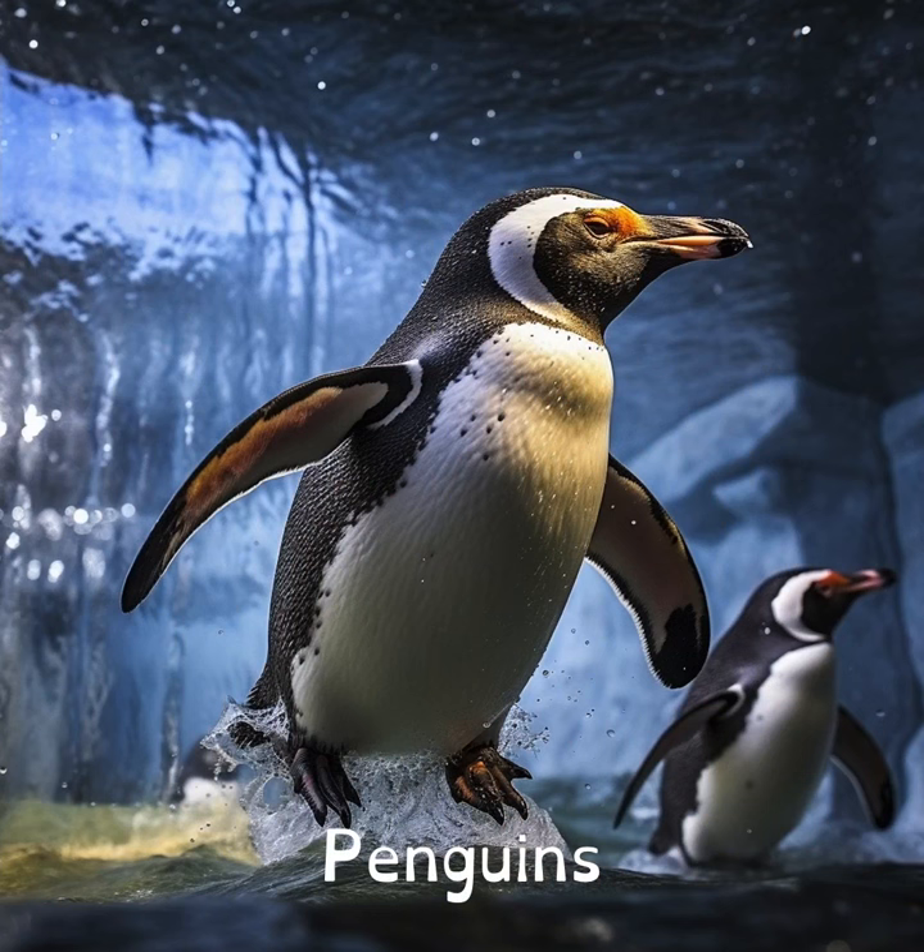Did you know that penguins have knees? They're hidden by their feathers and skin.